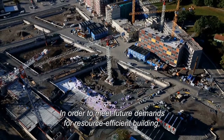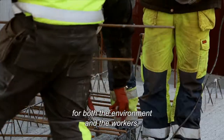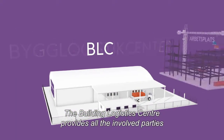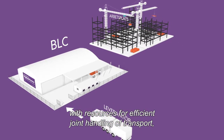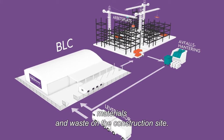In order to meet future demands for resource-efficient building, for both the environment and the workers, a local building logistics centre provides a unique solution. The building logistics centre provides all the involved parties with resources for efficient joint handling of transport, materials and waste on the construction site.